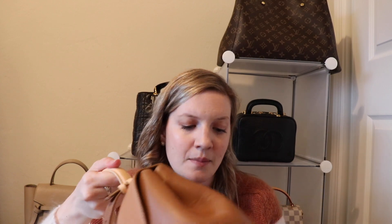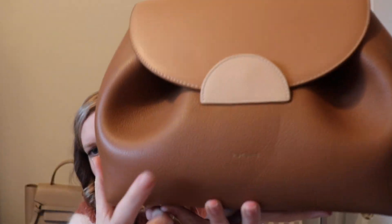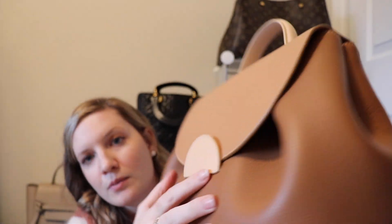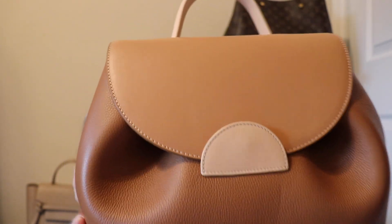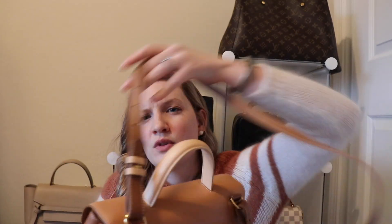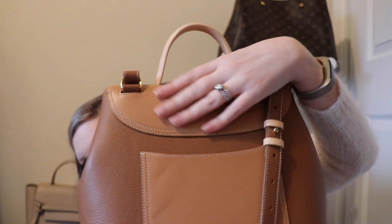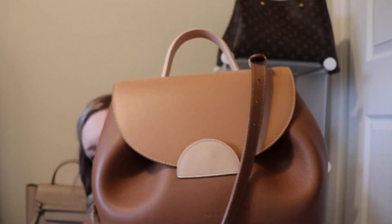I got my Polene Numero Un in this beautiful tri-color caramel. So it is three different colors: you have the overall body color with pebbled leather on the bottom, then you have a smooth leather for the back pocket, which you do see a little bit of wear on, and the top and then the handle and the clasp are the same color.